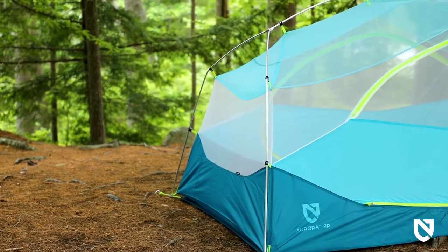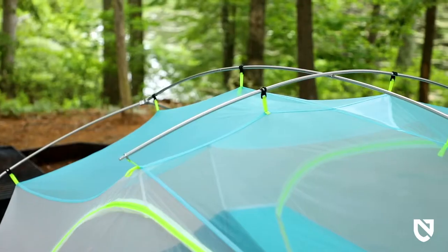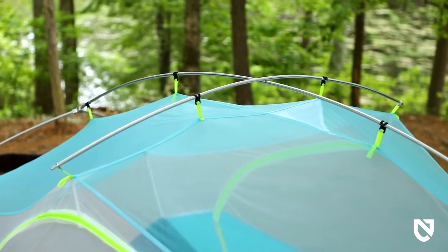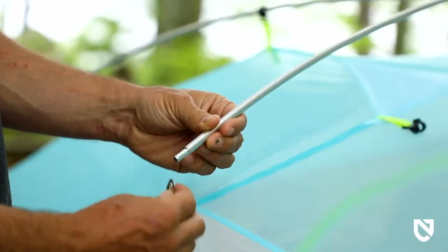High-quality pre-bent aluminum alloy poles keep weight to a minimum, while a crossbar and arching main pole further increase volume at the hip. Symmetrical pole design, grommeted webbing, and easy-to-use pole clips make for an intuitive and fast setup every time.